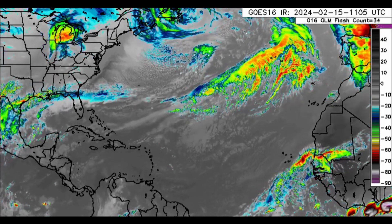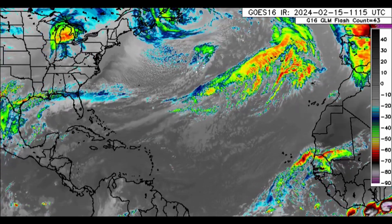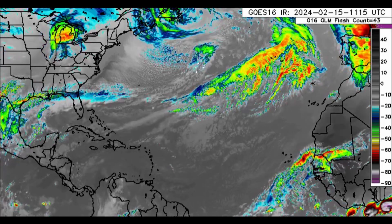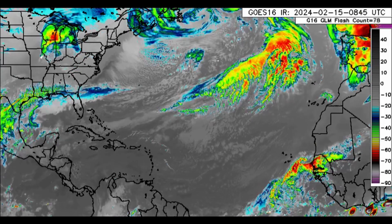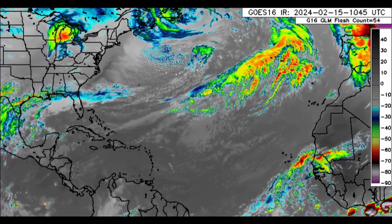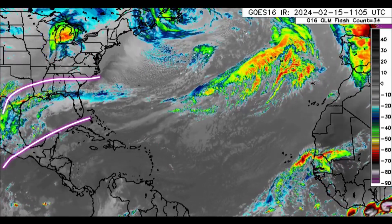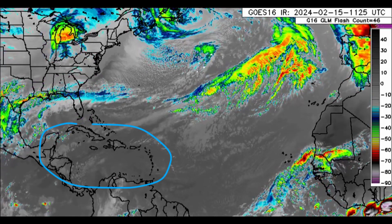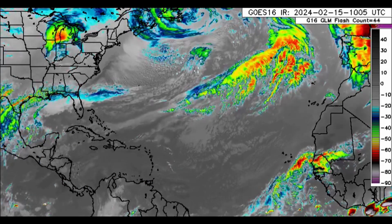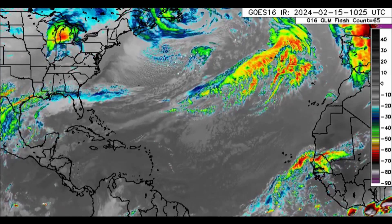Hi everyone, welcome to this video. We're looking at what is happening across the North Atlantic right now on the infrared satellite. There are some older cold fronts out there, but the next frontal system is going to be developing and it will bring impacts to parts of the Caribbean as we head into the coming week. We'll be looking at the forecast for that system, the rainfall activity expected over the next 10 days, and also the short term.